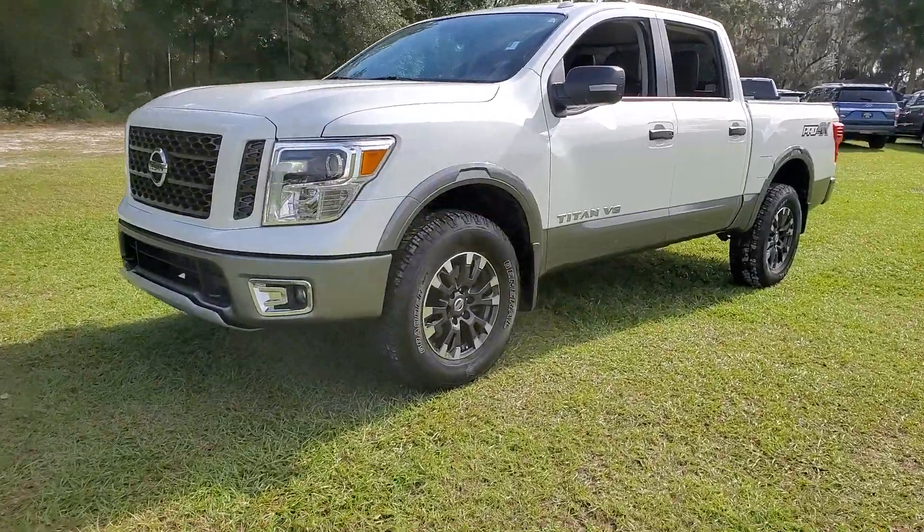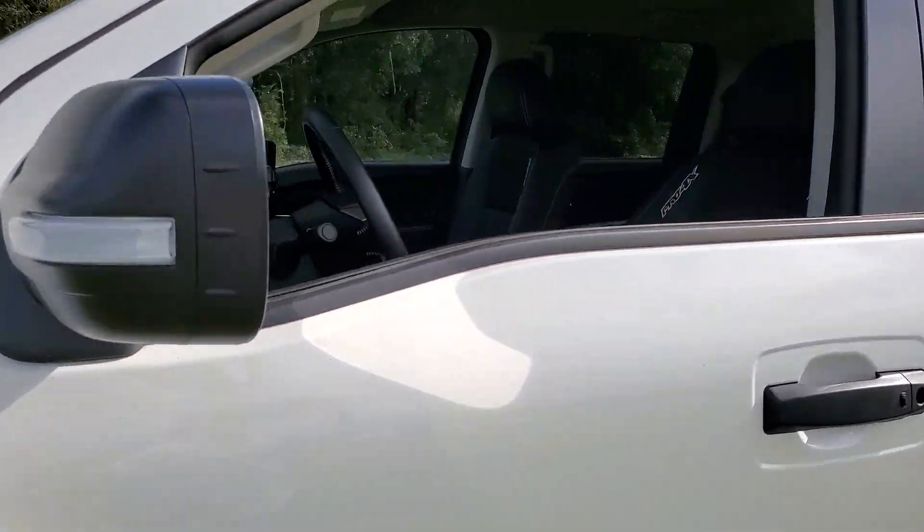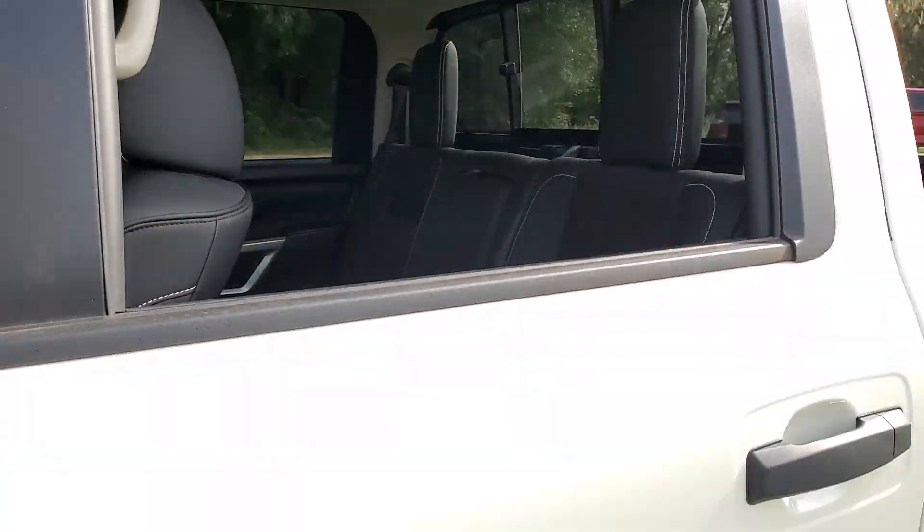Connected tech, potent towing, beefy payload capacity, and driver assist safety features let you tackle every challenge with confidence. These are just some of the great options this vehicle comes with.